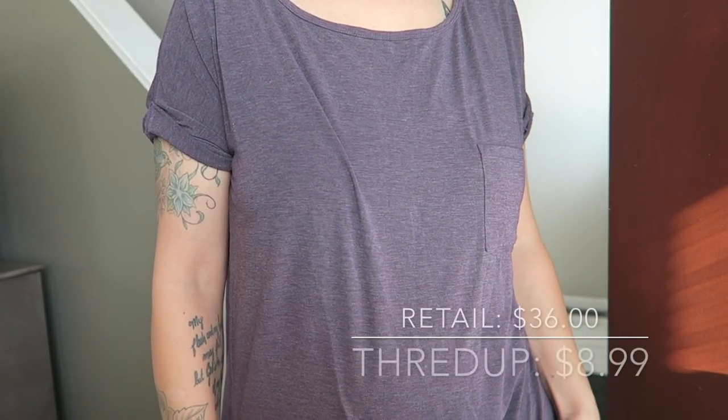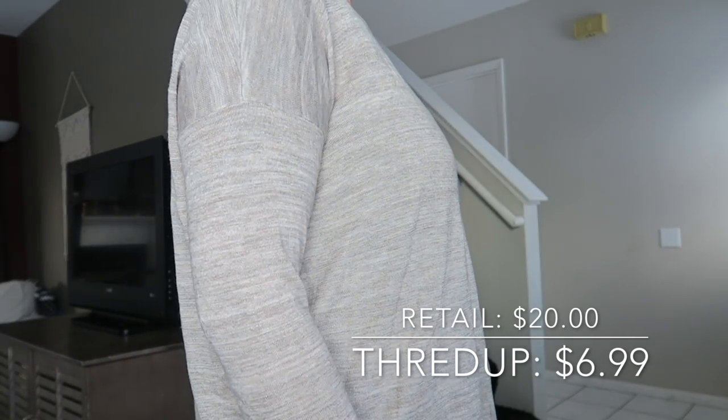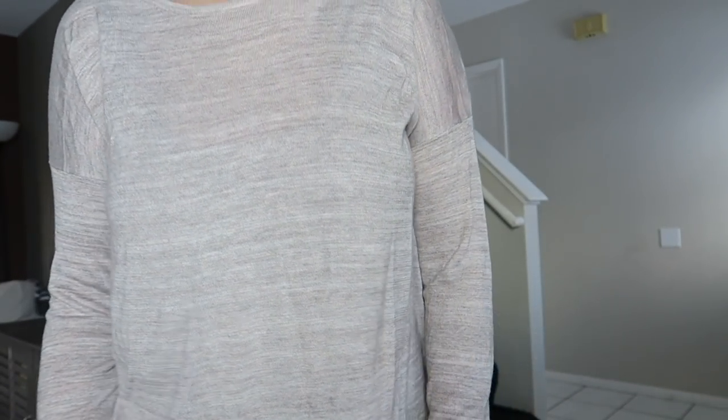The next thing I got is also another loose-fitting shirt, this time from Gap. It's a really pretty plum color — it retails for $36 new and ThredUp had it listed for $8.99. This next top is another one from H&M — a really nice lightweight neutral-colored pullover that looks longer in the back and shorter in the front, so it'll be nice with leggings. It retails for $20 and ThredUp had it listed for $6.99. These things feel brand new — awesome, awesome condition.